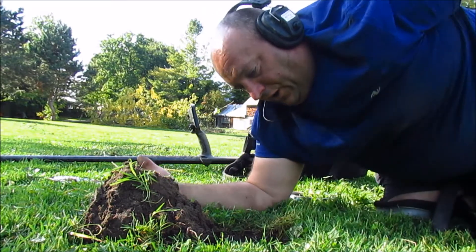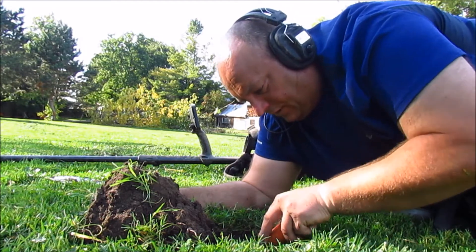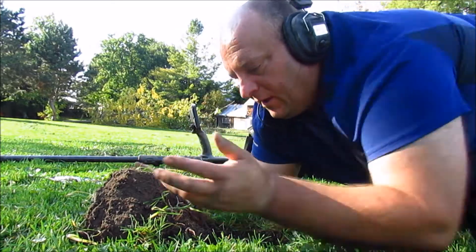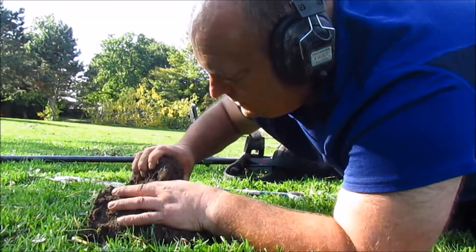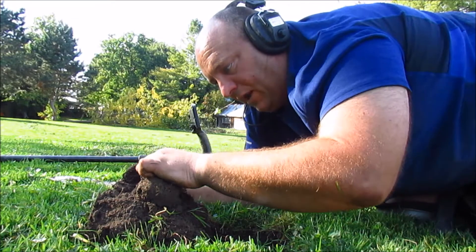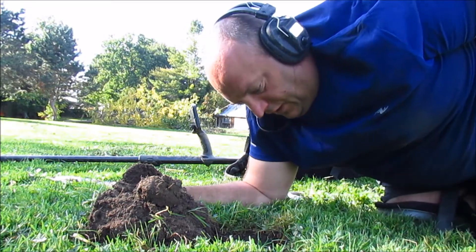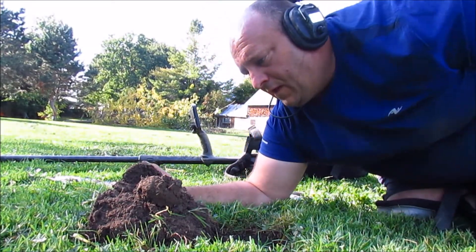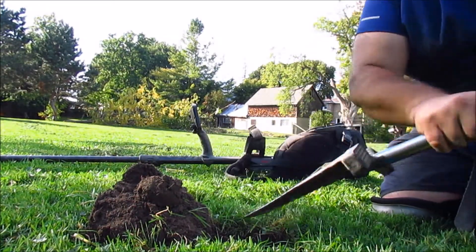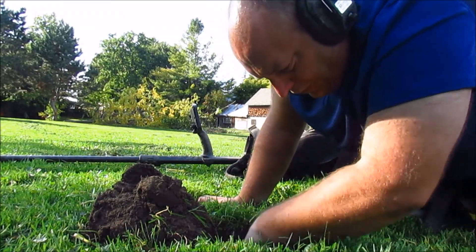Once you're in the hole you're obviously going to find your target. In this case it's a bottle top and a penny - that's why it rang good, right underneath the bottle cap. And that's an American stinking Lincoln! So now you've got your plug open. Kind of a slash tutorial live dig here.